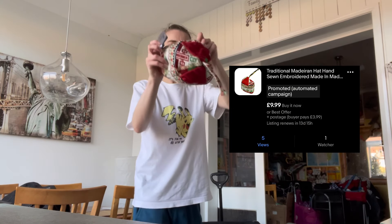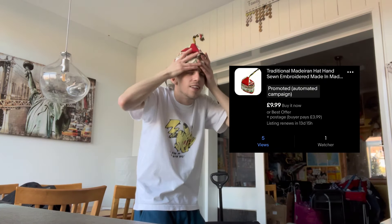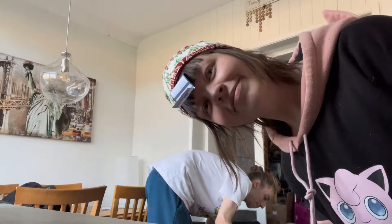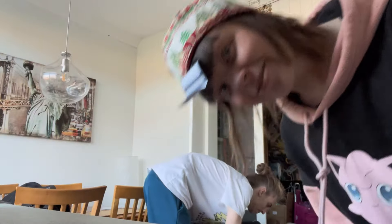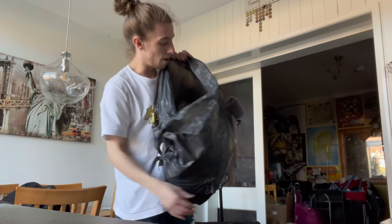Really funky hat as well. And a little sport bum bag — I thought I'd stick that on Whatnot, someone's going to want it.